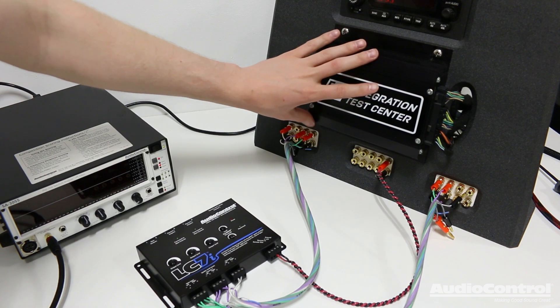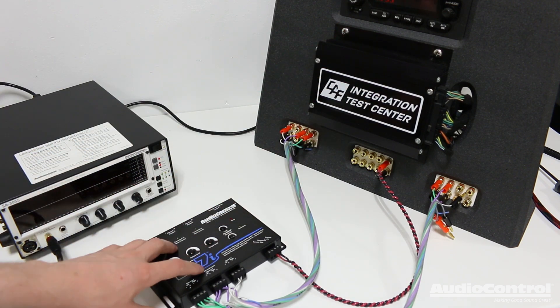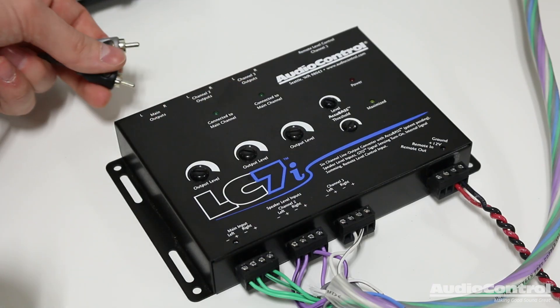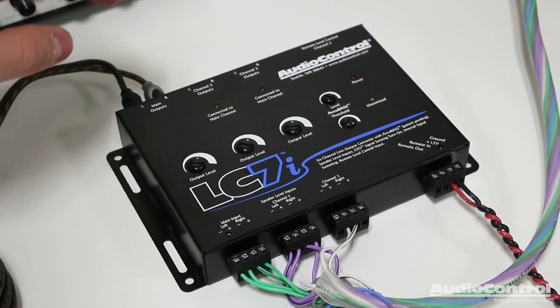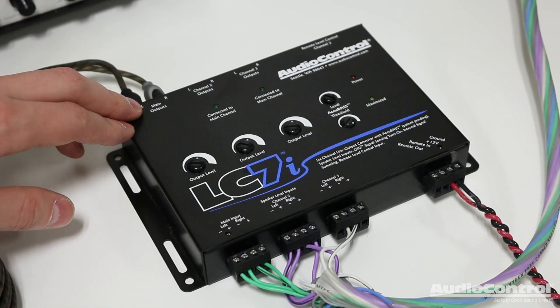Your vehicle doesn't have to have a factory amplifier to use the LC7i — you could also use a factory head unit. The next connections we're going to make are to our amplifiers using RCA style connections. It's important that we pay attention to which outputs we're actually using for our amplifiers.